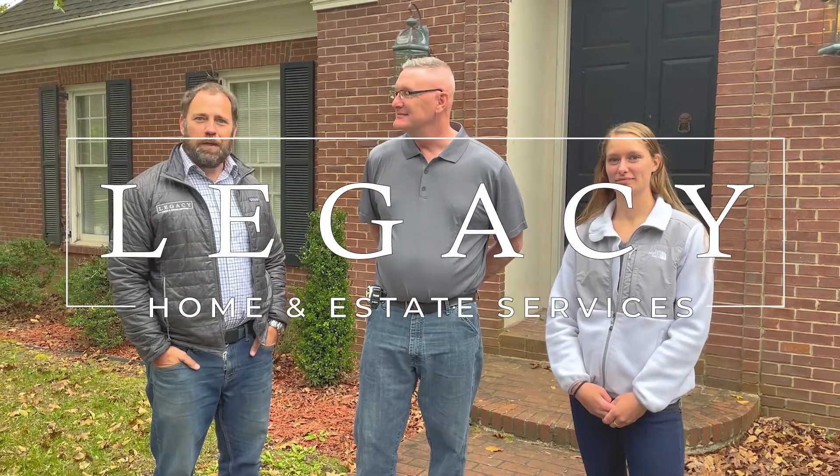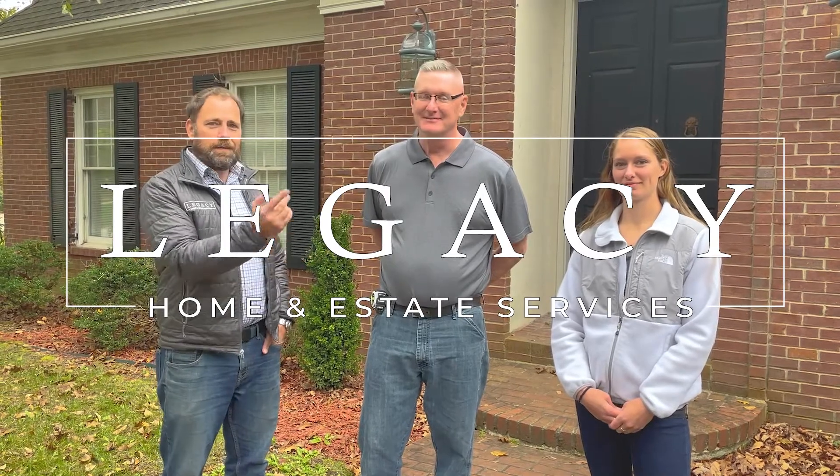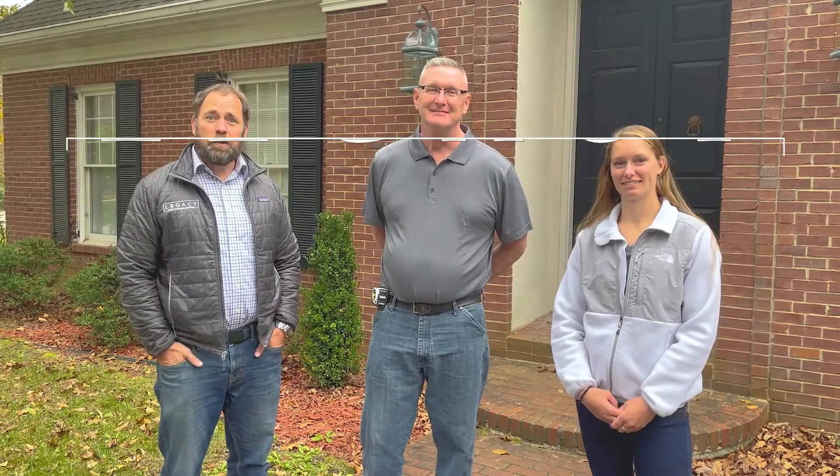Steve Couch with Legacy Home and Estate Services and Legacy Home Realtors. I'm here today with Joe Casey and Stephanie Urich. We are starting update day. We're going to go through the house and point out updates that we're going to do to bring more value when we list the house. Let's go ahead and go inside and take care of this.